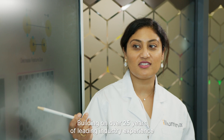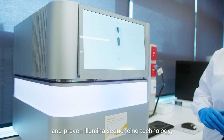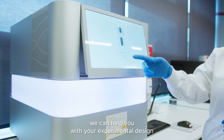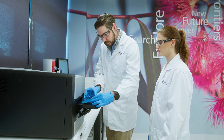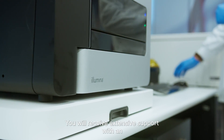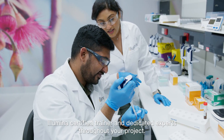Building on over 25 years of leading industry experience and proven Illumina sequencing technology, we can help you with your experimental design and data analysis for projects of any size. You will receive extensive support with an Illumina certified trainer and dedicated experts throughout your project.